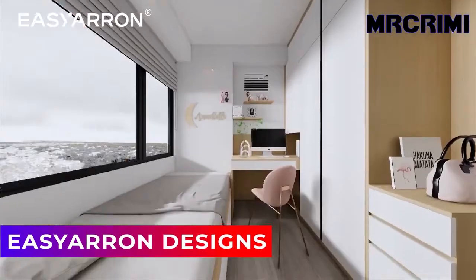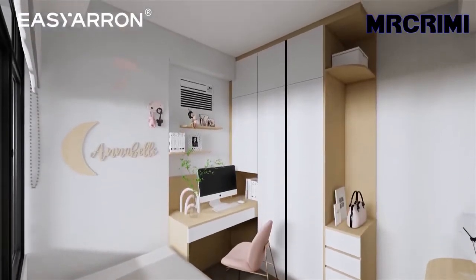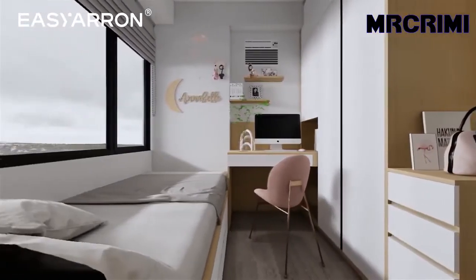Easy Aran Designs. These two rooms are designed with different functional areas to meet children's sleeping, reading, and storage needs, while leaving some space for stretching.